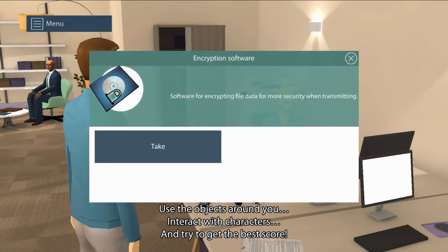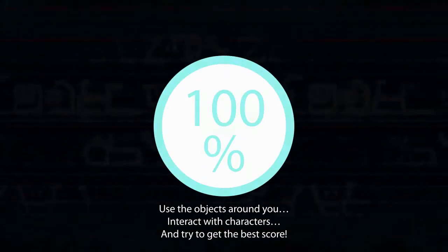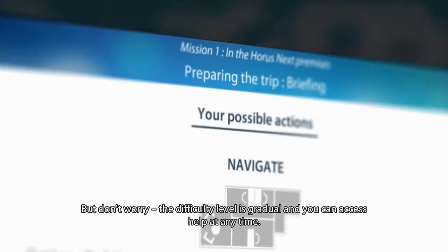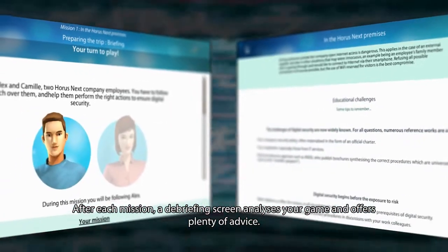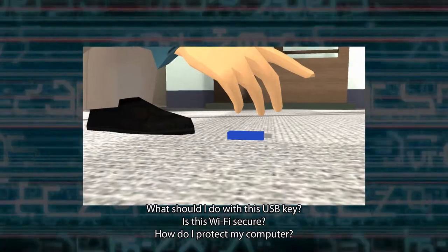Use the objects around you. Interact with characters. And try to get the best score. But don't worry — the difficulty level is gradual, and you can access help at any time. After each mission, a debriefing screen analyzes your game and offers plenty of advice.